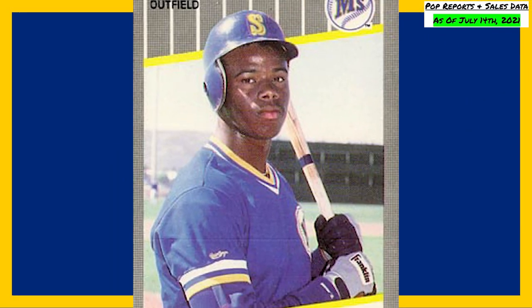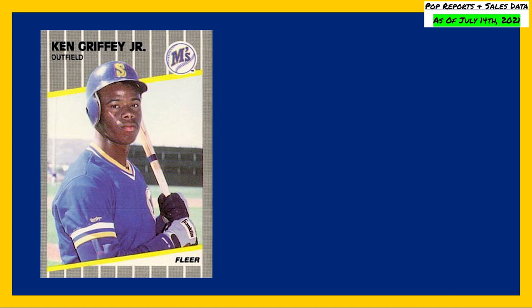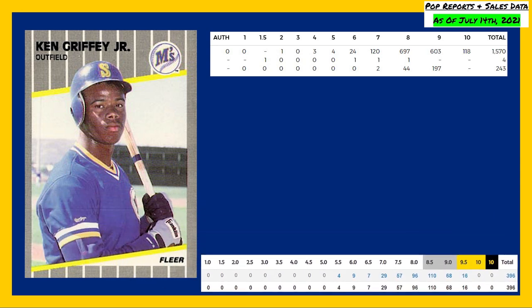Up next at number four is this 1989 Fleer Glossy card, card number 548. This Ken Griffey Jr. rookie card has the smallest pop report on today's list for both grading companies, with a population of only 118 in a PSA 10 and 603 in a PSA 9, compared to the Beckett pop reports showing no black or gold labeled 10s, but a population of 16 in a 9.5 and 68 in a BGS 9.